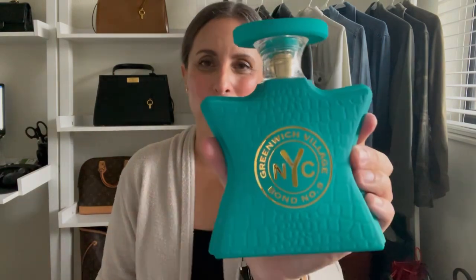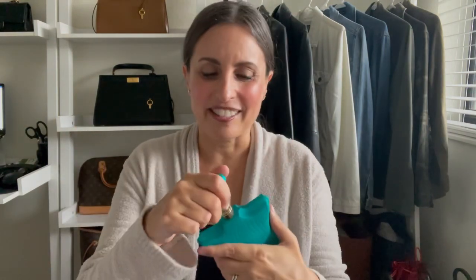I have two fragrances from Bond No. 9. The first one is Greenwich Village, which is a beautiful kind of fruity floral scent that is perfect for spring and summer. And then I also have Tribeca, which is a lovely kind of deeper gourmand scent that I loved wearing right around the holidays and continue to enjoy — really comforting and delicious. So those are my two Bond No. 9s.